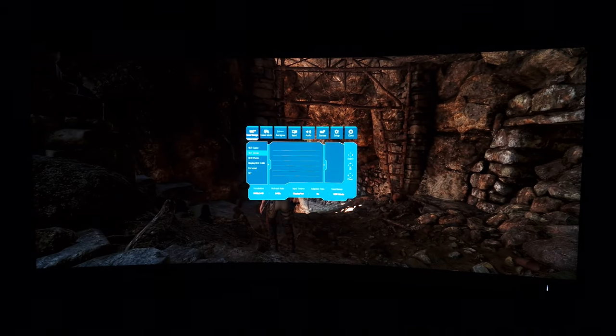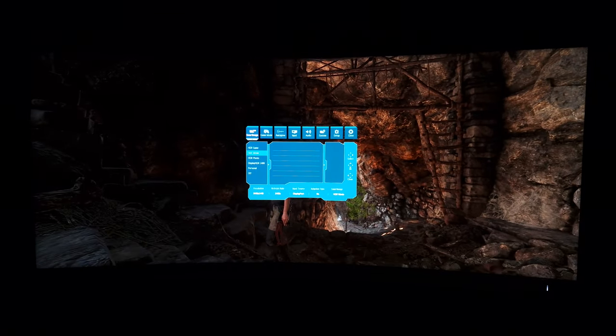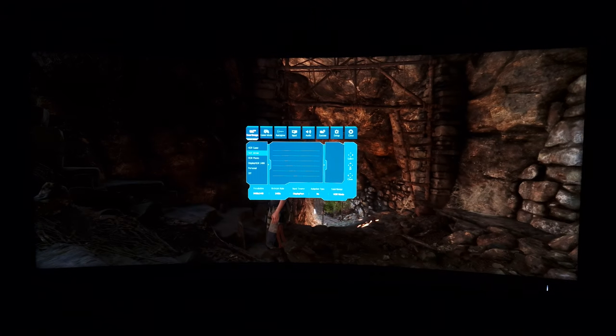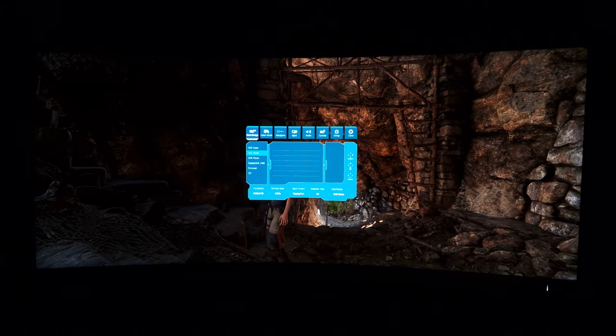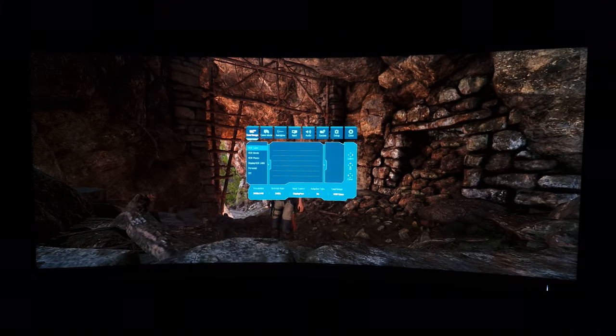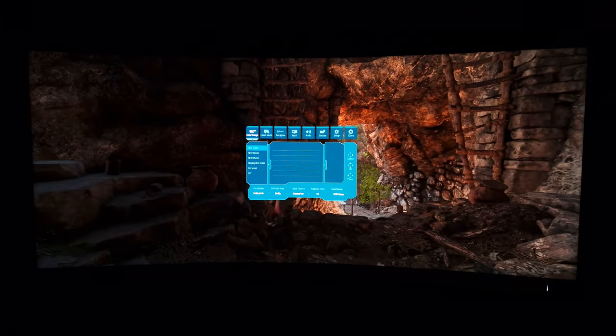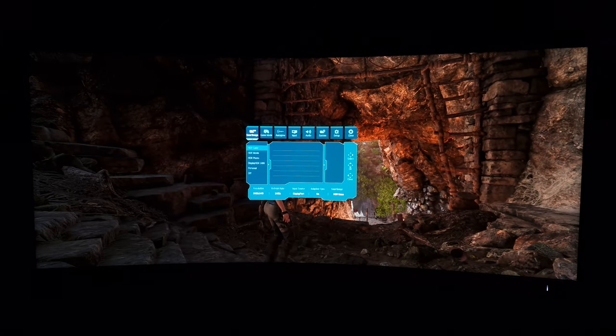HDR movie also looks flooded and overly brightened, but if you like a lot of detail under HDR so you don't want any masking of dark detail, then this could be something to try. HDR game takes things to the extreme — it looks very flooded, the contrast is completely crushed and nowhere near where it should be, so things just don't look HDR-like at all.